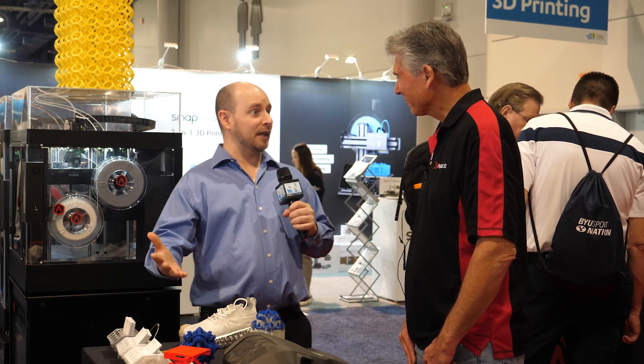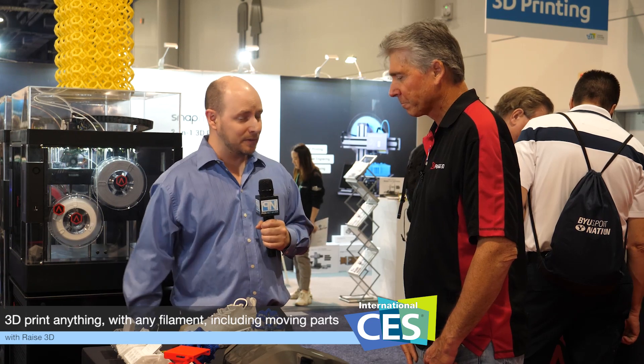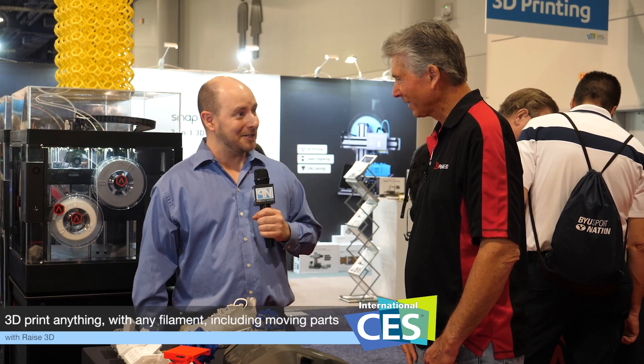This is fantastic, Mark. Thank you so much. It's great hearing about what's new coming from Rays 3D — this is all exciting. We definitely look forward to hearing more about the printer in time.